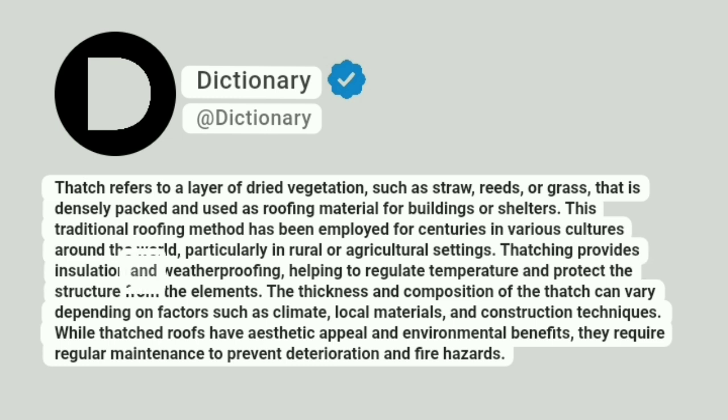Thatching provides insulation and weatherproofing, helping to regulate temperature and protect the structure from the elements. The thickness and composition of the thatch can vary depending on factors such as climate, local materials, and construction techniques.